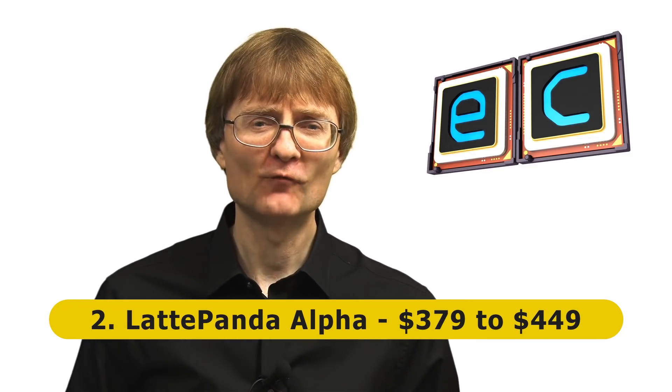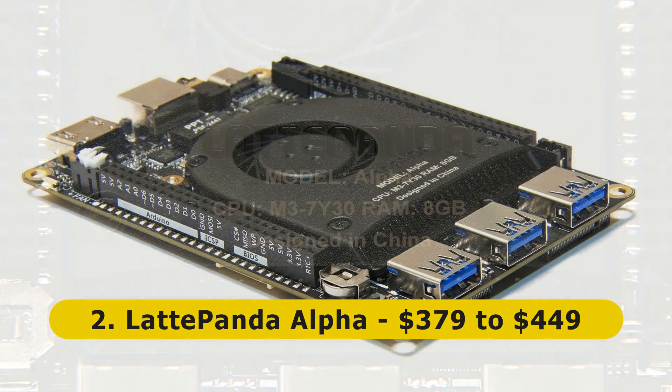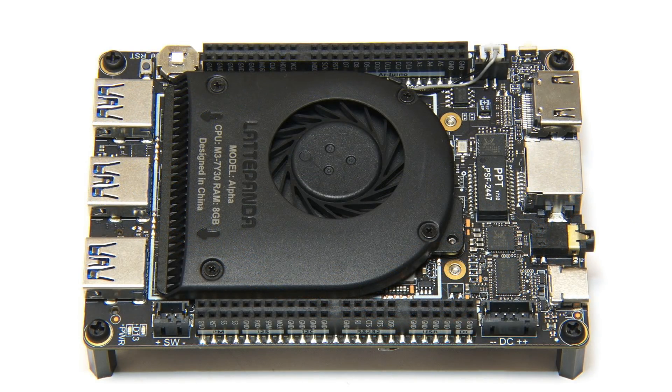At number two on my list we have the Latte Panda Alpha from DFRobot, which is a very expensive but also very powerful x86 based single board computer. The Latte Panda Alpha launched in October 2018 with a seventh-generation Intel M3 Y730 CPU, but due to supply shortages it was upgraded in March 2019 to use an eighth-generation Intel M3 8100Y, which is more expensive but increases the power by 30%. In addition to that CPU, we also have eight gigabytes of RAM, an M.2 slot, and an integrated Arduino.